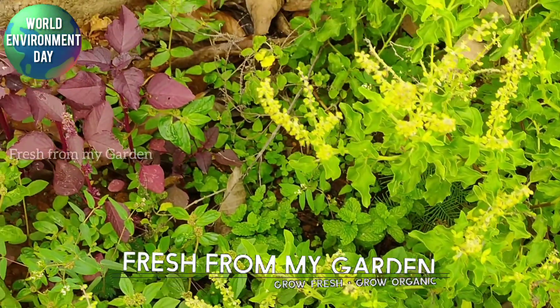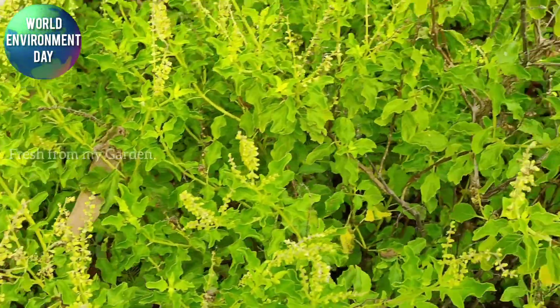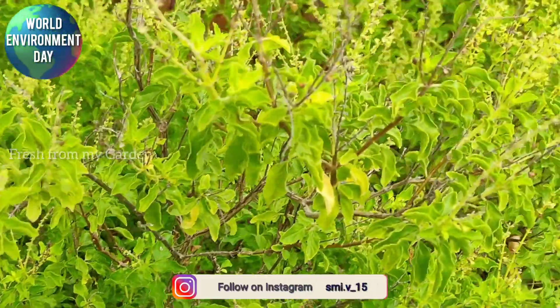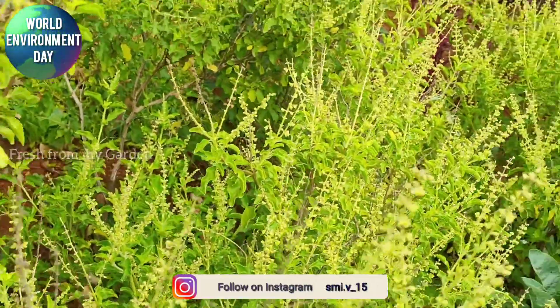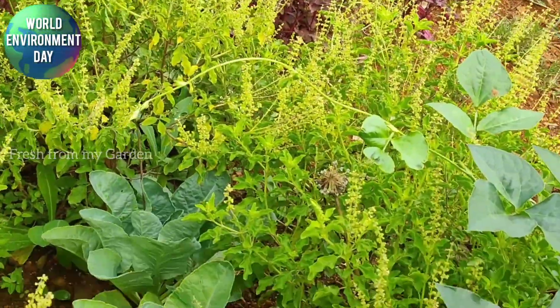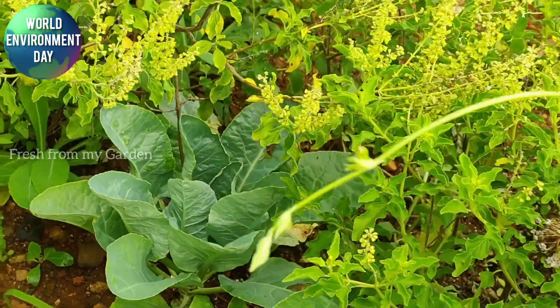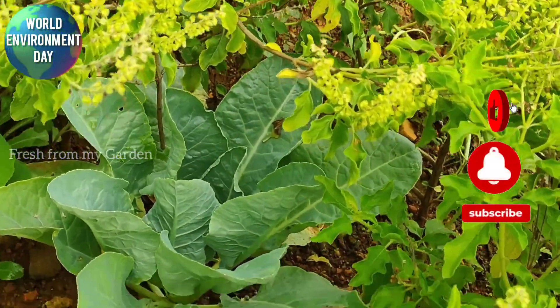Hi everyone and welcome to Fresh From My Garden. On the event of World Environment Day, I would like to share a tour of my vegetable patch and a few things that are growing in my vegetable garden — in the ground and also in containers.